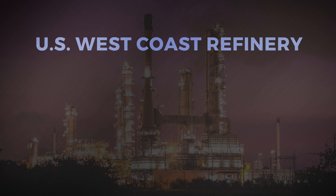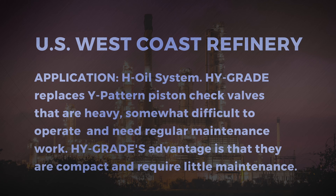Refinery, US West Coast — H Oil System: High Grade replaces Y-pattern piston check valves that are heavy, somewhat difficult to operate, and need regular maintenance work. High Grade's advantage is that they are compact and require little maintenance.